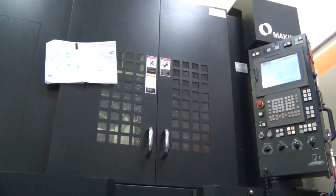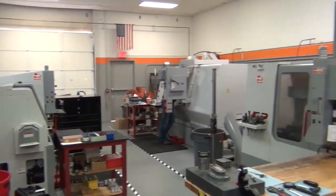The Makino V56I has really supported our product development because it's removed a bottleneck that we had previously. Our machine shop was constantly getting requests to be able to do things that were stretching the boundaries of our old equipment. We went to Makino and asked them to run some sample parts for us, and they did that in their applications facility.